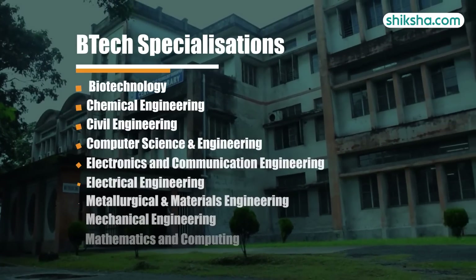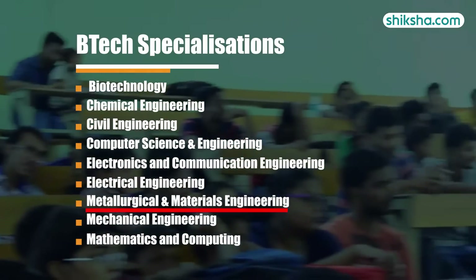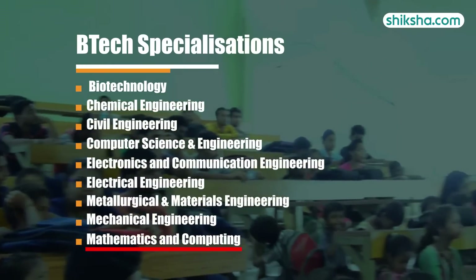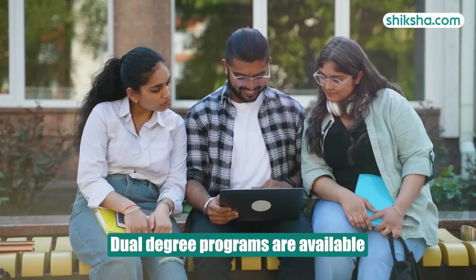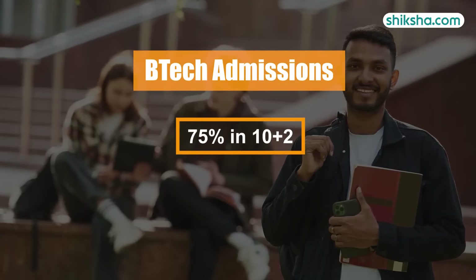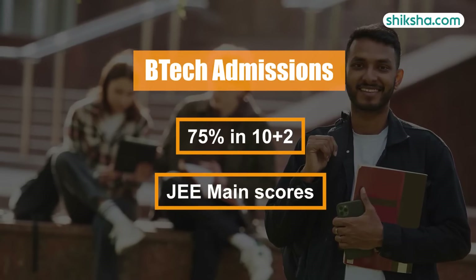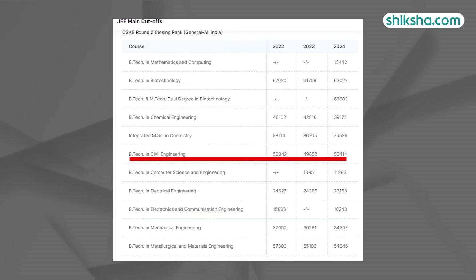Moving on to academics, here you will find 9 specializations in BTEC including metallurgical and materials engineering, and a new BTEC in mathematics and computing starting in 2024. Dual degree programs are also available. Admission to BTEC requires a minimum of 75% in 10+2 with selection based on JEE Main scores. The cut-offs for BTEC in CSE and ECE are particularly competitive, reflecting heightened competition across most branches except for civil engineering.